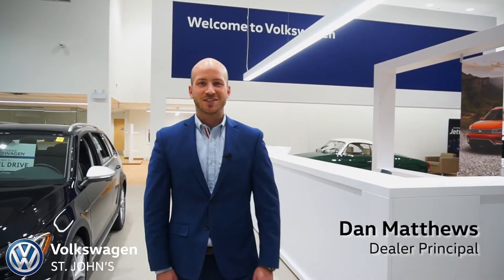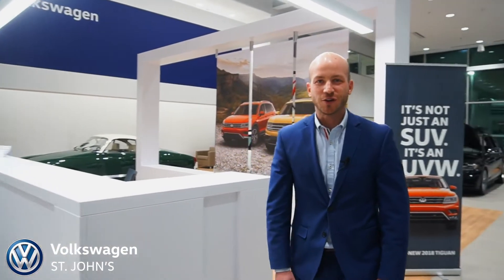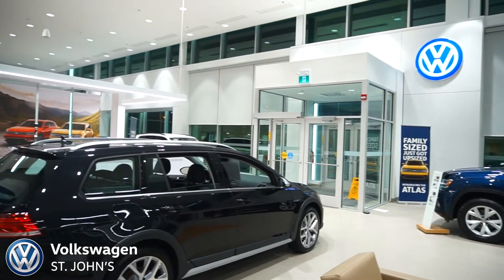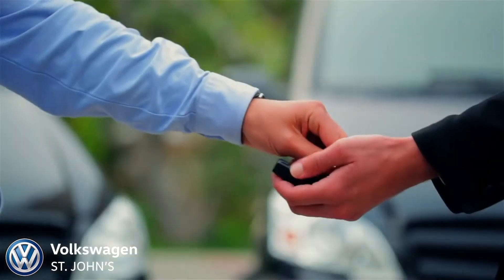Welcome to the new Volkswagen St. John's. For the past 18 months we've been building our brand new facility from the ground up and we're really excited to show you what we have to offer. We believe if you treat people extremely well they'll never leave you, and that was the purpose of this facility — to better serve you time and time again.